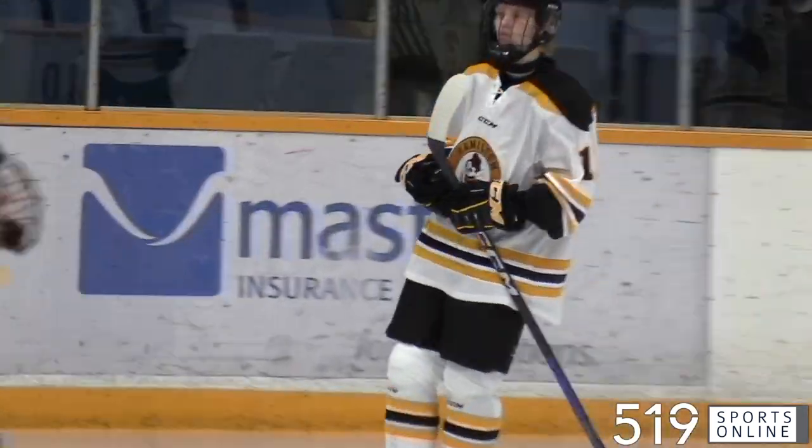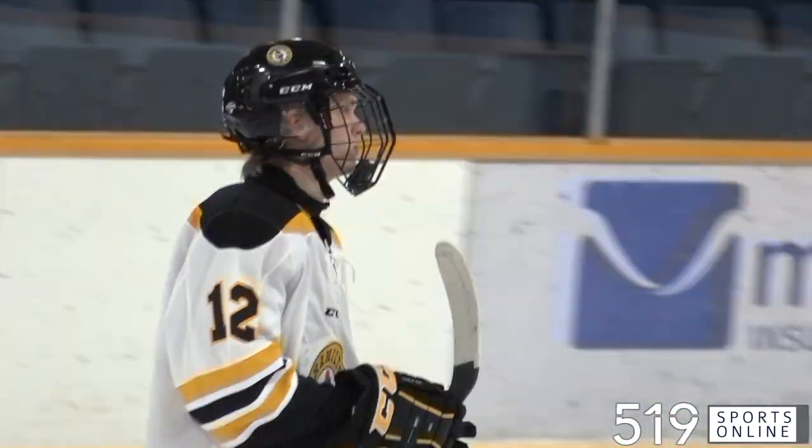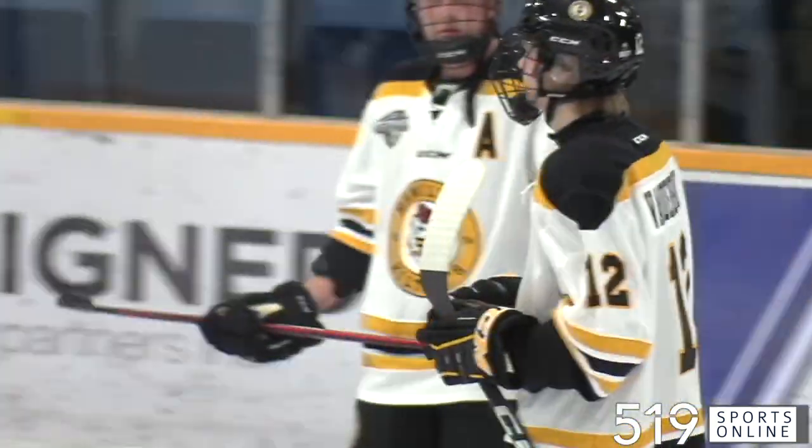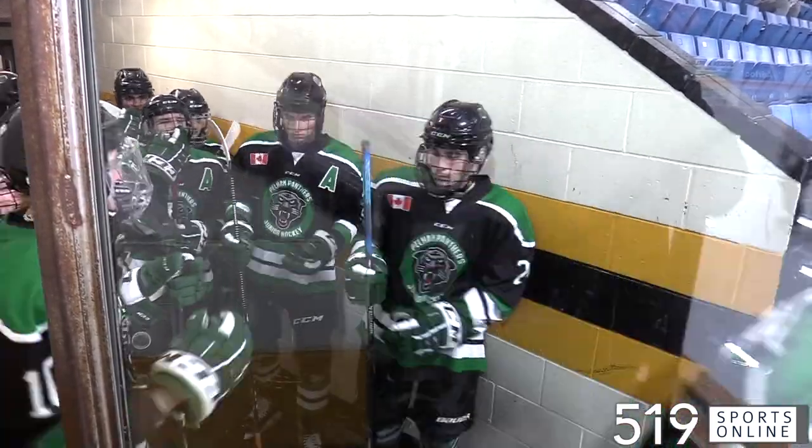The Hamilton Kilty Bees welcoming a new face to their lineup on Thursday night. Noah Vandenbrink, wearing number 12, making his debut. He was acquired earlier this week from St. Mary's. The Kilty Bees hosting the Pelham Panthers for the first time this season.